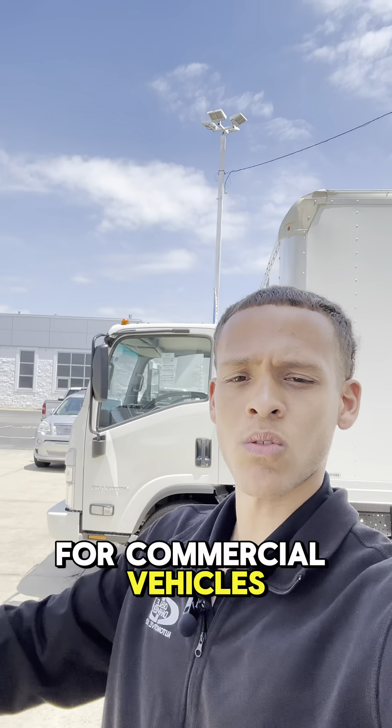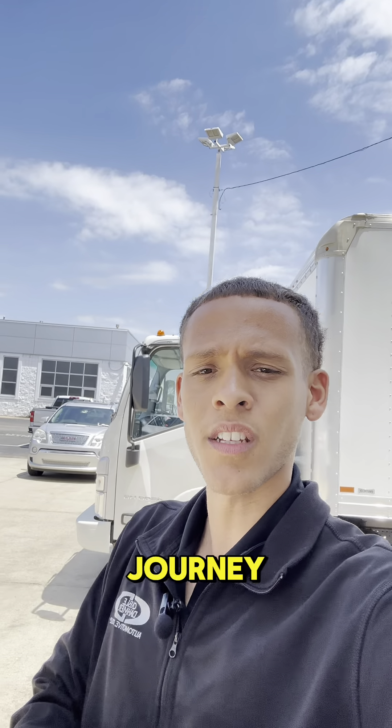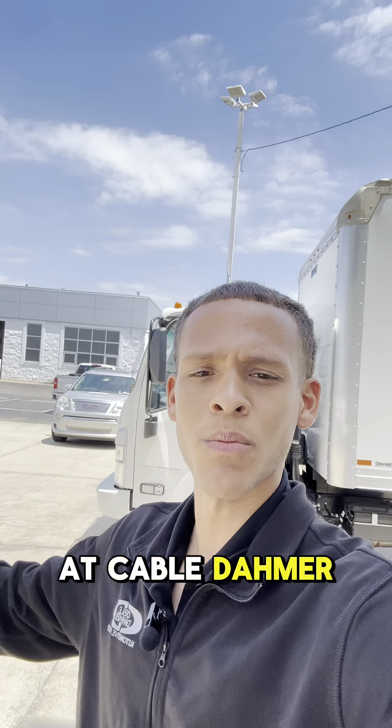Now if you're looking for commercial vehicles or maybe even want to start your own delivery business one day, let us help you start your journey. Give us a call up here at Cable Down Red Topeka.